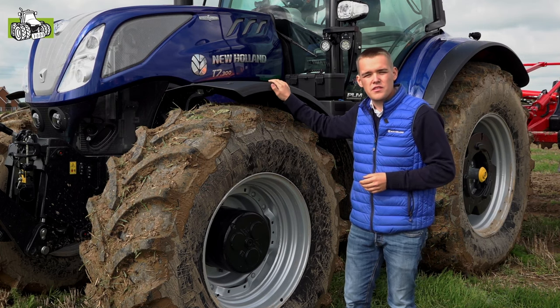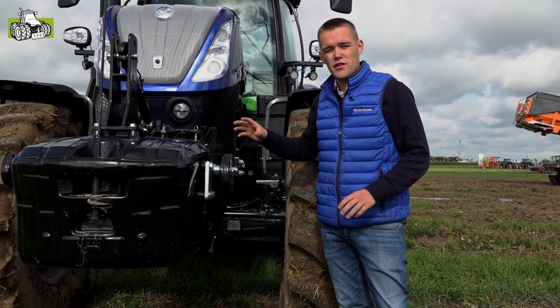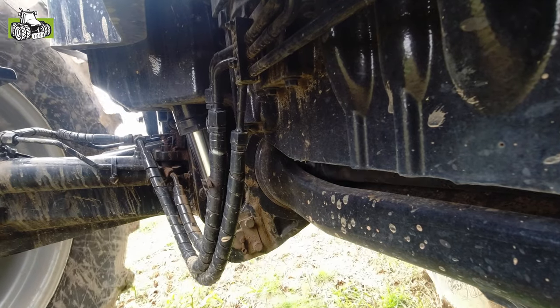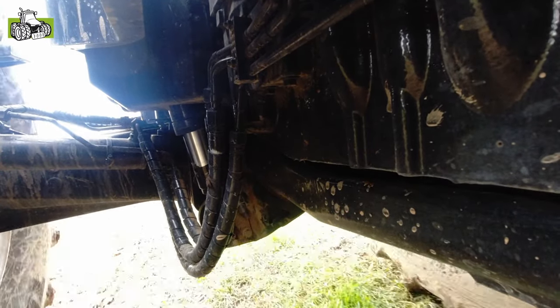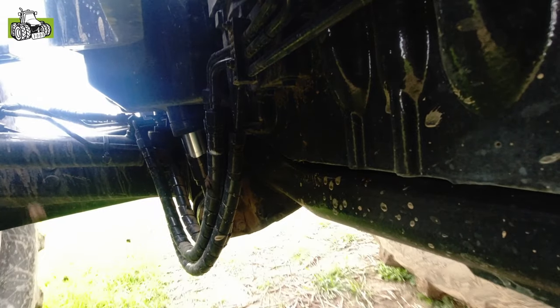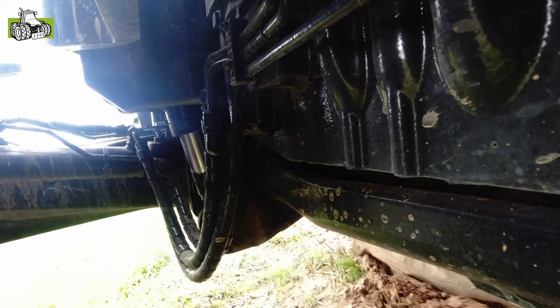Op de T7-300 heb je standaard die 4.5-vooras. We hebben ook serieus aan onze voorasvering gewerkt. Het principe is hetzelfde gebleven, maar we werken met grotere stikstofaccumulatoren en volledig herschreven software voor de voorasvering. Nu hebben we drie standen: zacht, middelmatig en hard, waarbij je op de zachte stand echt de motorkap door de vooras ziet duiken bij het optrekken en bij het vertragen van de tractor.